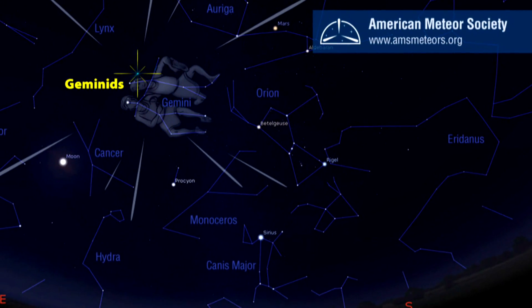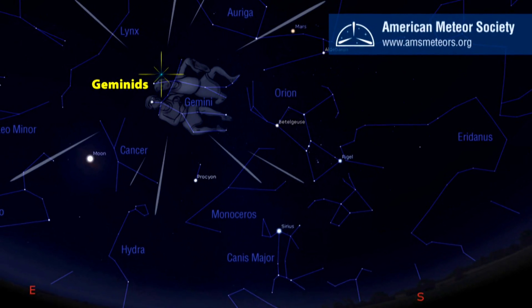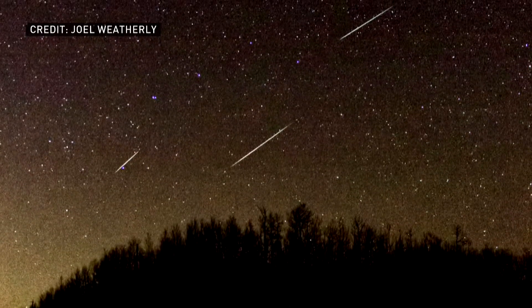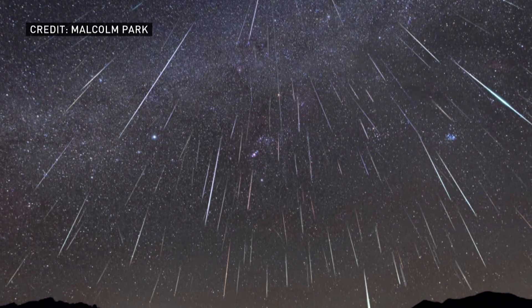If you're looking for the Geminid meteors, they'll appear everywhere in the sky. In the early evening when the Sun goes down, you can look for the constellation Gemini rising towards the northeast. But by local midnight, the radiant of the shower — the point where all the meteors appear to stream away from, in the constellation of Gemini — will be right overhead.